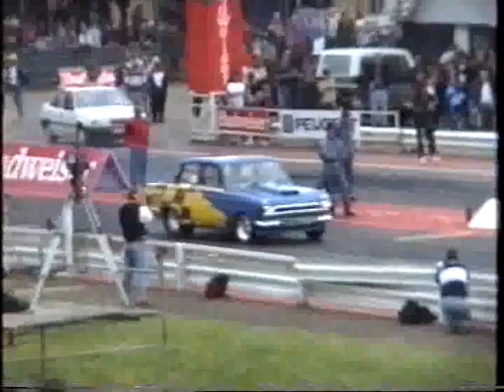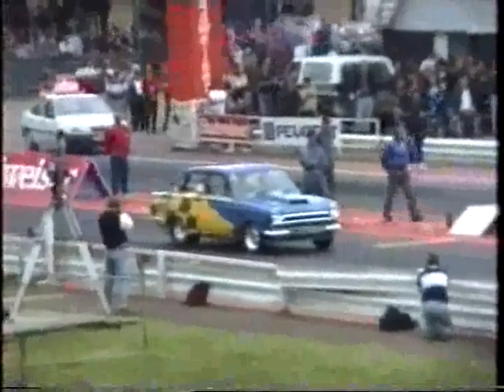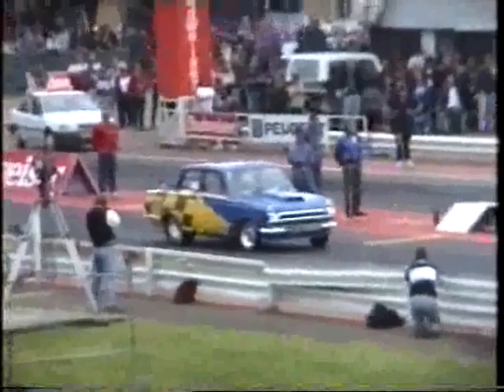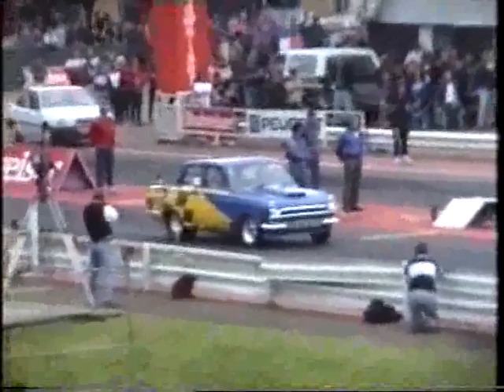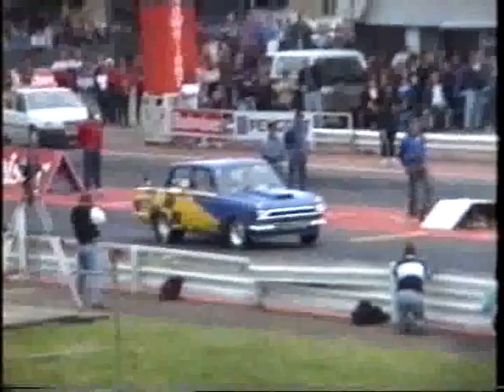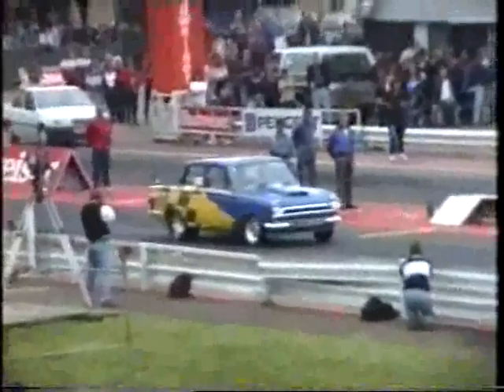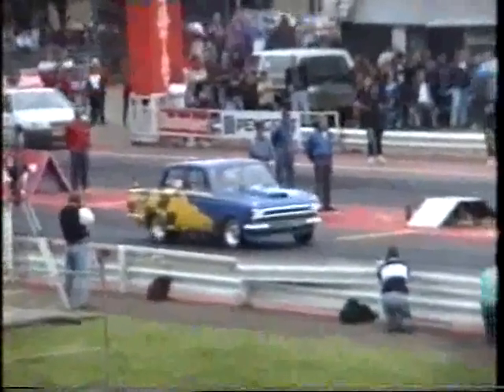And look at that for sportsmanship there, Dave. Steve Green knew he had that race, so he rolled back out of stage, noticing the problems Paul Hughes had. Steve Green, a real gentleman of track racing — if he wants to win the race, he wants to win it fair and square. Paul Hughes is going to have a catch-up job in here.